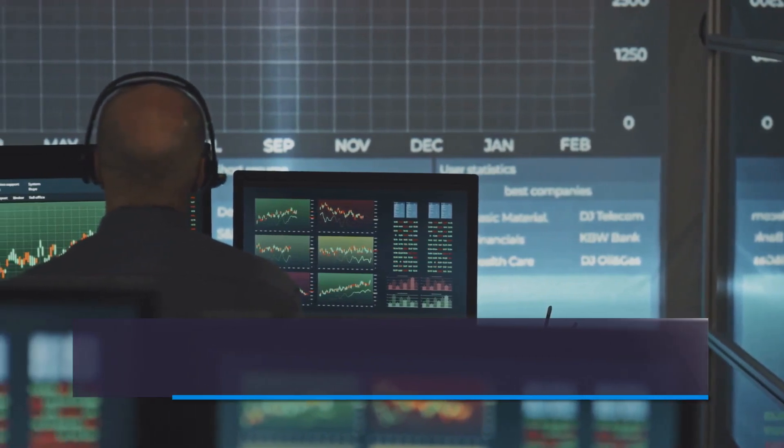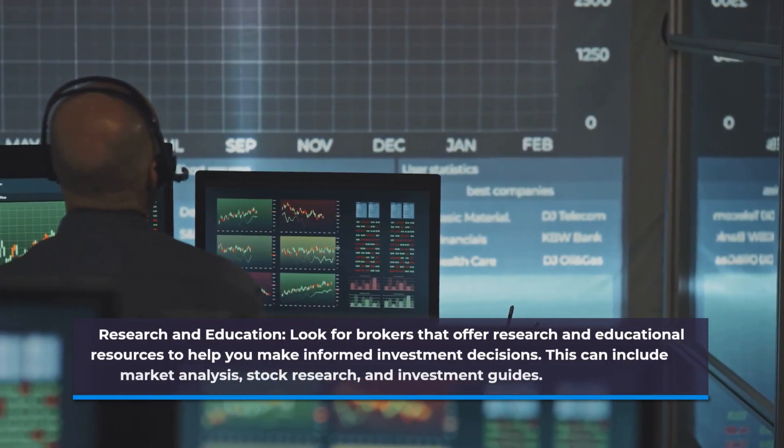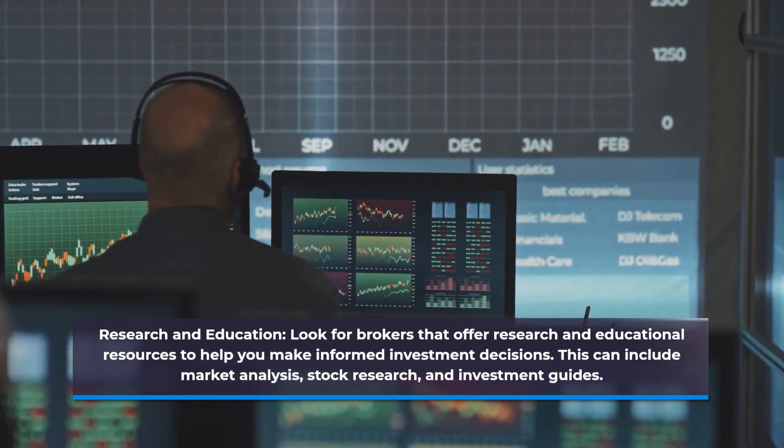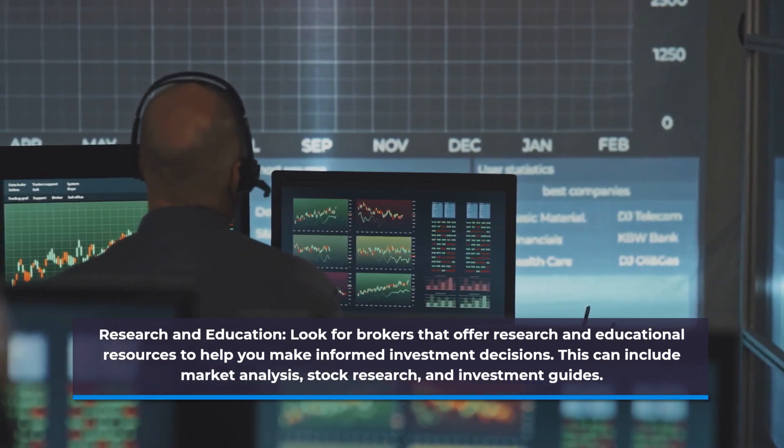Research and Education. Look for brokers that offer research and educational resources to help you make informed investment decisions. This can include market analysis, stock research, and investment guides.